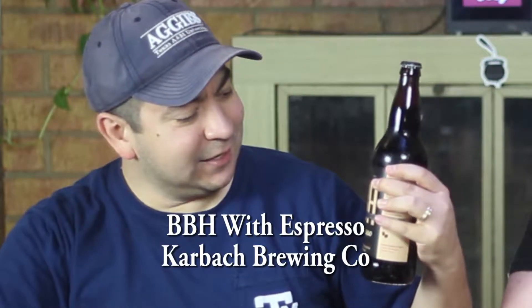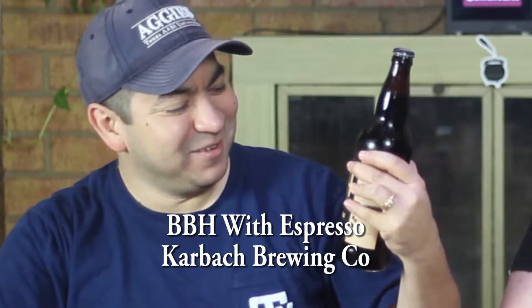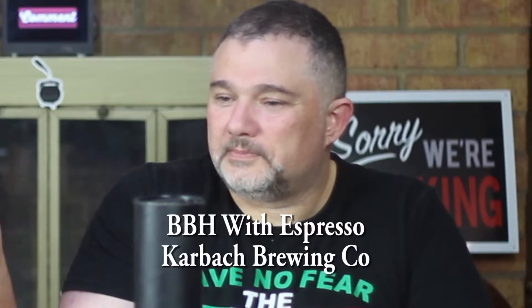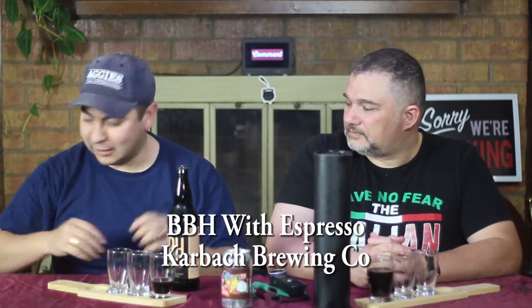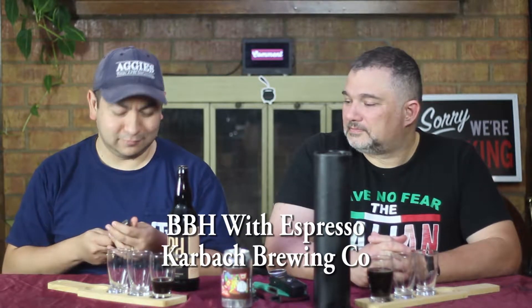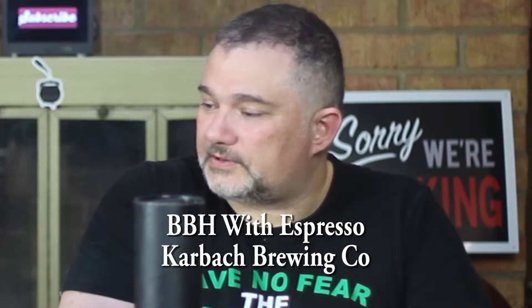Do you know what BBH stands for? I have known. Bourbon Barrel Hellfighter. Yes, we've had it on the show before, with espresso. Carbock is down in Houston, Texas — closer to where Victor's from.